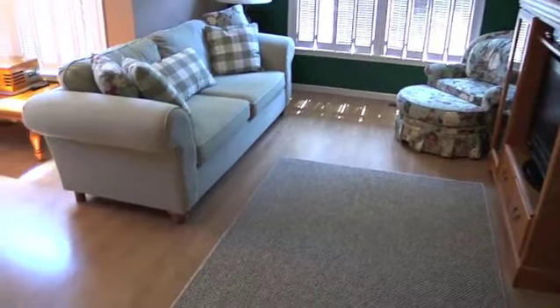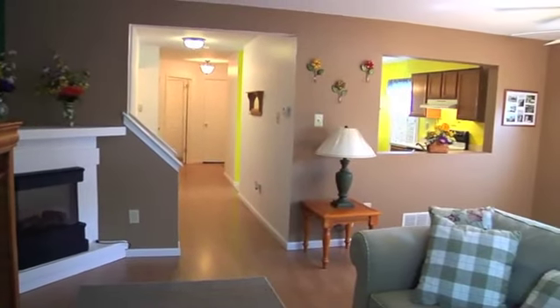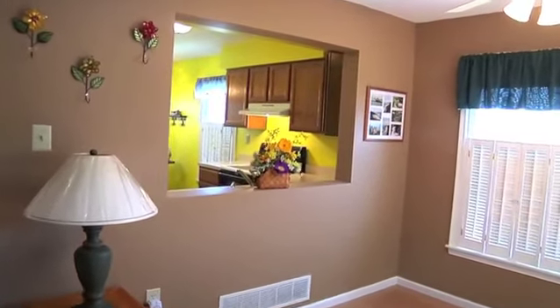The living and dining rooms continue the casually elegant theme. Neutrally painted with tasteful window treatments, these rooms are inviting and comfortable at the same time. Kick off your shoes and watch the game, or join the conversation. It's all good!